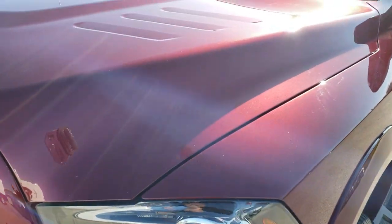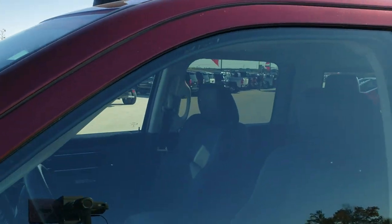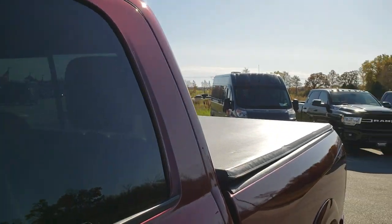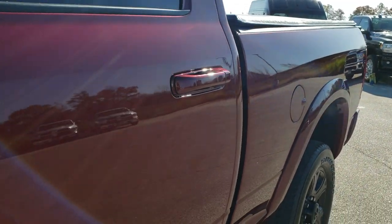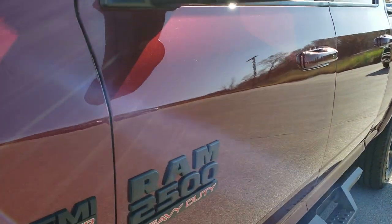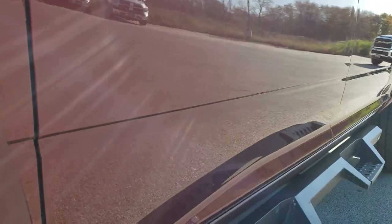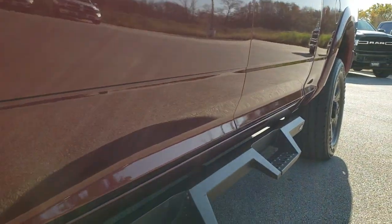All of our vehicles go through a 130-point state of Wisconsin inspection to make sure that everything is right with the vehicle, including a fresh oil and filter change and checking and topping off all the fluids. This one is no different — it has already been done. Delmonico red is the color. We shoot all of our videos in 1080p 60 frames per second, so if you have HD capabilities on your computer, tablet, or smartphone, turn them on right now — it's like you're right here looking at the truck with me.